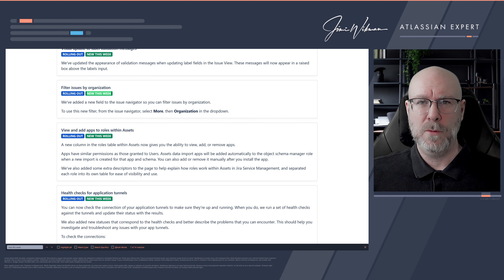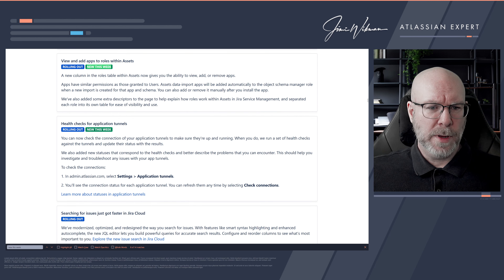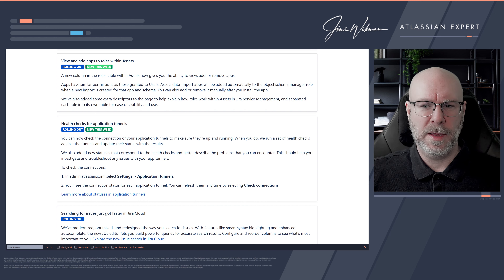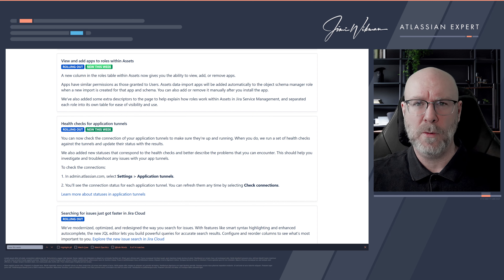Filter issues by organization — a really welcome change. When you go to search for issues and use the filters, in the 'More' section you can now add Organization as a field in your query. This means you can filter tickets based on a customer's organization, which is great for people who prefer using the UI rather than writing JQL.